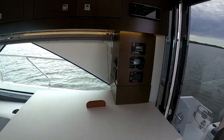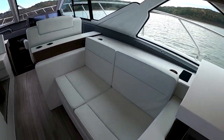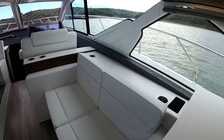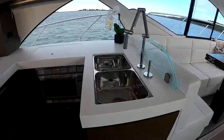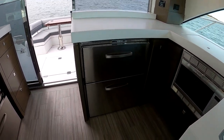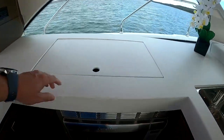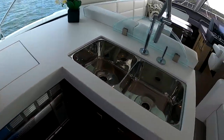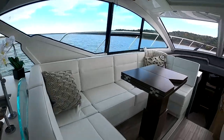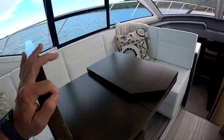There's a nice counter space area, radio, and air conditioning controls. This seating area has a pop-up TV behind it. Over on this side we've got two more refrigerator-freezer boxes, a Cuisinart microwave convection oven, and twin burners. There are double sinks, plenty of storage, and a nice seating area with a table that folds out so you can have plenty of guests around.